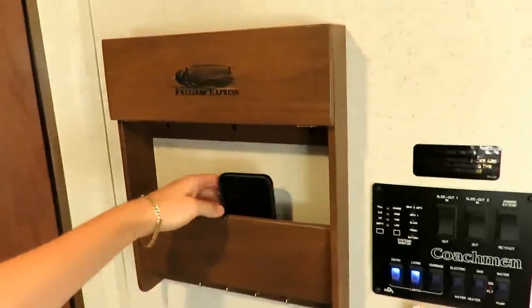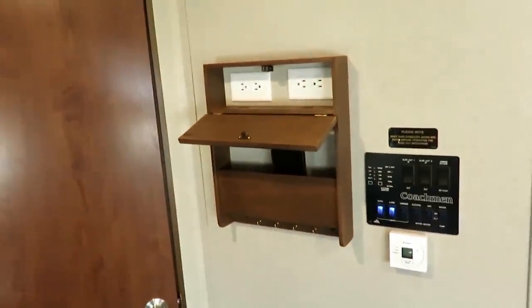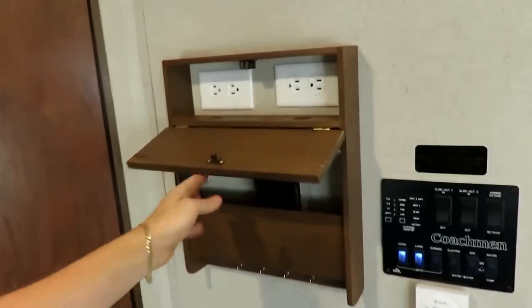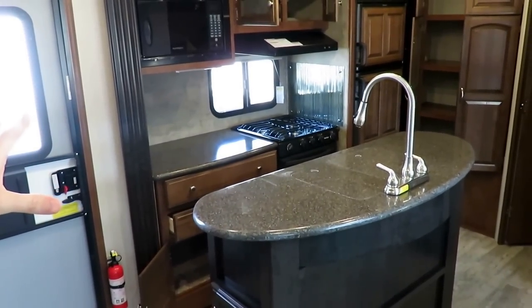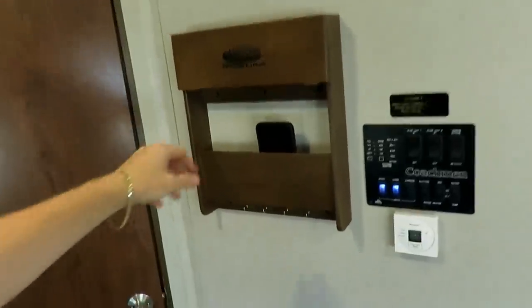They have a phone charge station — it's not the reason to buy a Coachman, but it's just another reason to go with the Freedom Express. You've got all this beautiful countertop space — you don't want six phone chargers and their cords all tangled up everywhere. They give you a spot to put all that stuff right out of the way, hang up your keys, whatever you've got to do.